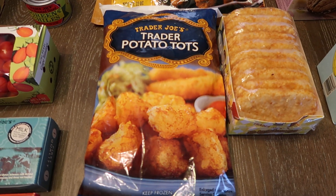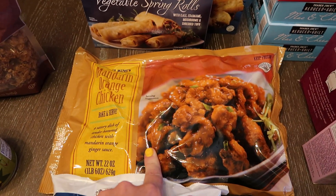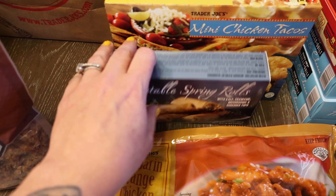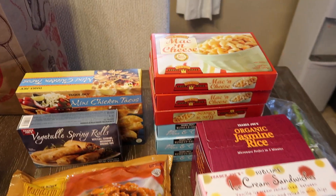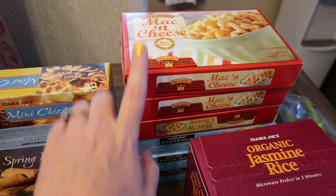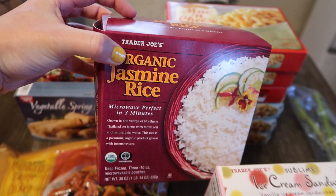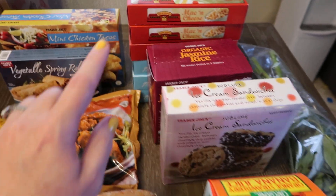Here's all the frozen stuff: some tater tots, some hash brown patties, mandarin orange chicken which is a fave, vegetable spring rolls — another favorite — mini chicken tacos. These are all things that I normally buy. Tons of mac and cheese — we love this stuff. This is the regular and this is the reduced guilt. Then we have some organic jasmine rice — this stuff is delicious and microwaves in three minutes, so it's perfect as a side.